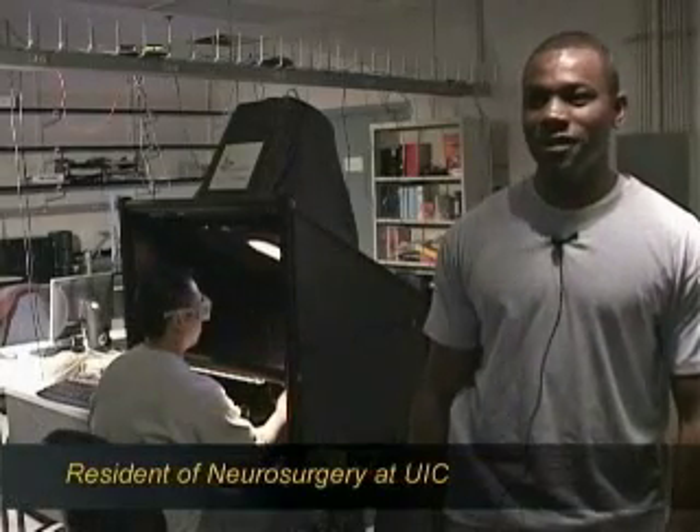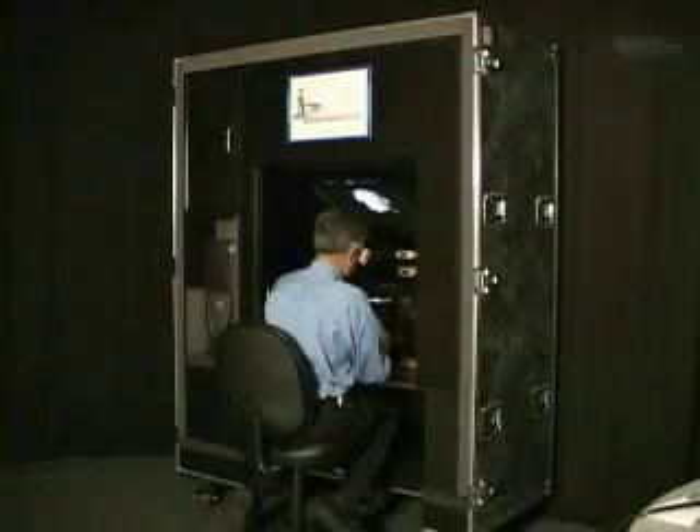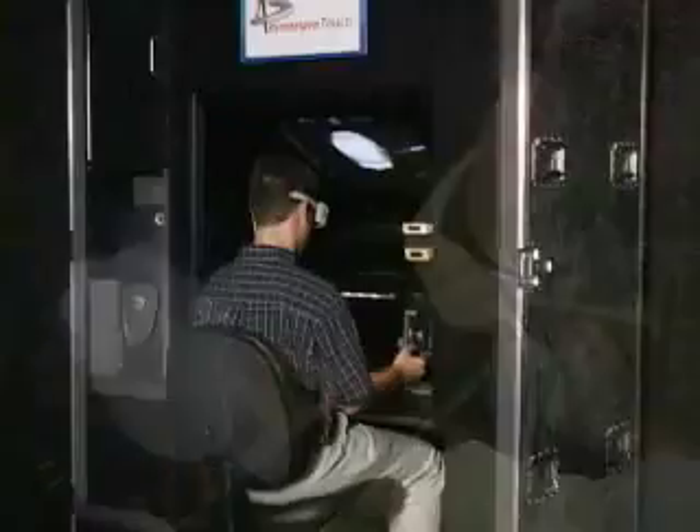I think it's amazing what it can do. You can actually feel the substance of the brain as you're passing the catheter into the ventricle. It's an amazing way. Immersive Touch — the next generation of augmented virtual reality technology.